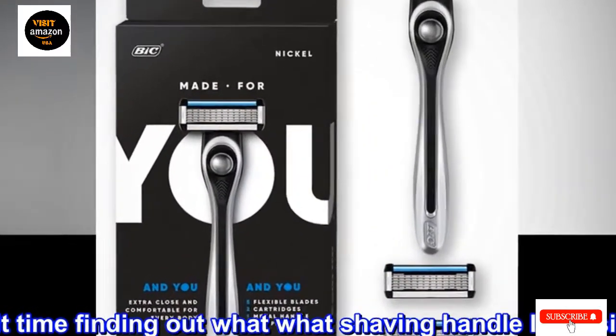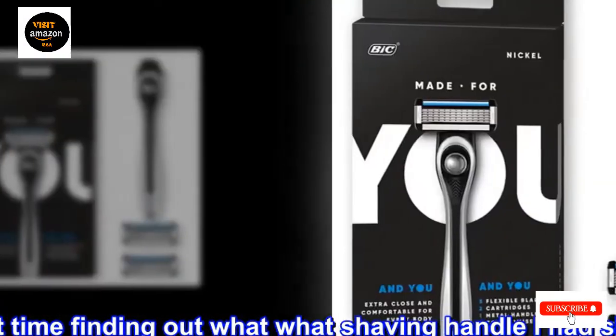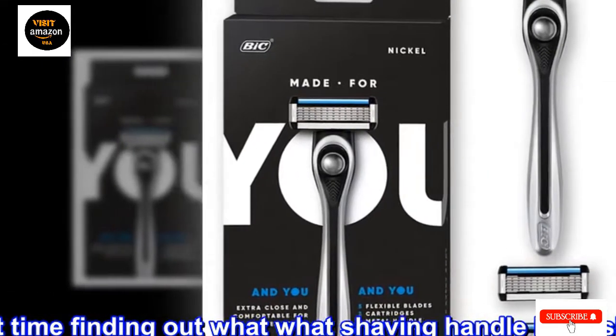The Nylia Flex shave will only run you a few bucks, and you can count on the six-bladed head to deliver a close shave, minimizing bumps or nicks.